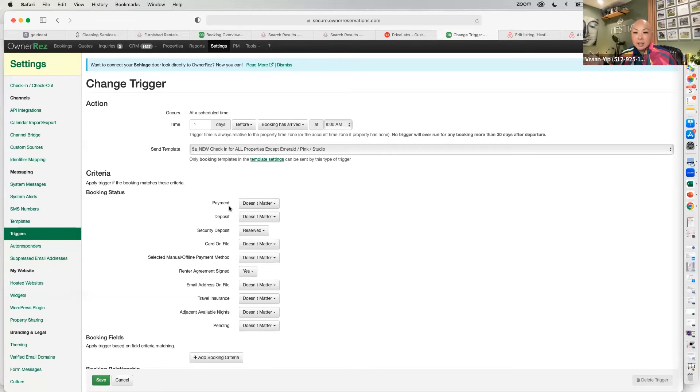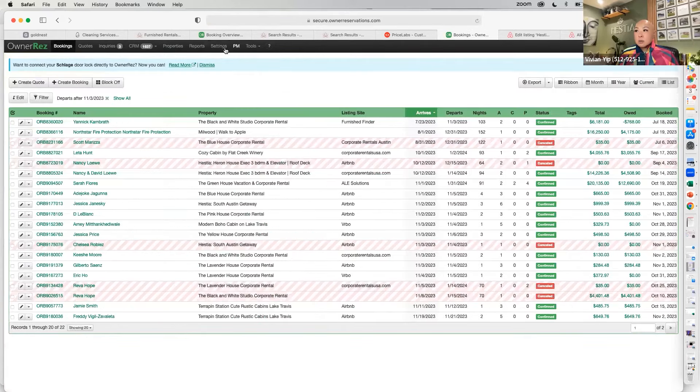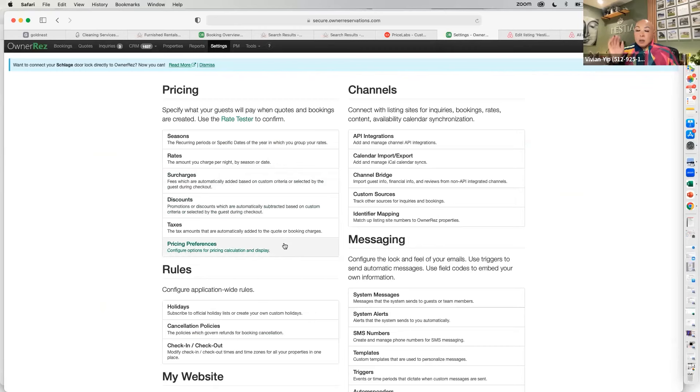I really wish I started with remote locks sooner. I've spent way too much time installing and uninstalling faulty locks, changing codes, and losing WiFi connection. I wish I went Schlage Encode right from the beginning — now all my properties are on Schlage Encode, but I could have saved myself a thousand dollars by doing it right from the start. They're $236 on Amazon and typically available in two days.